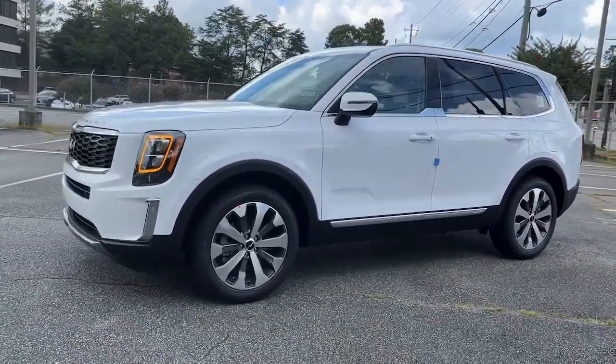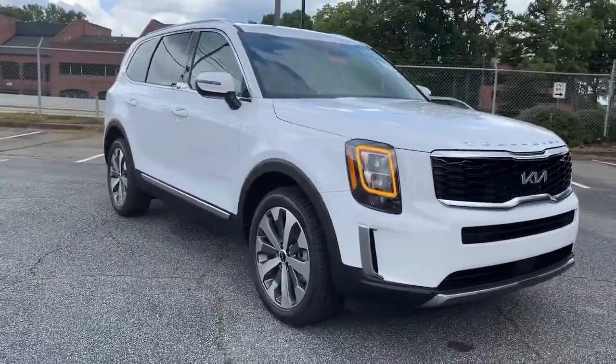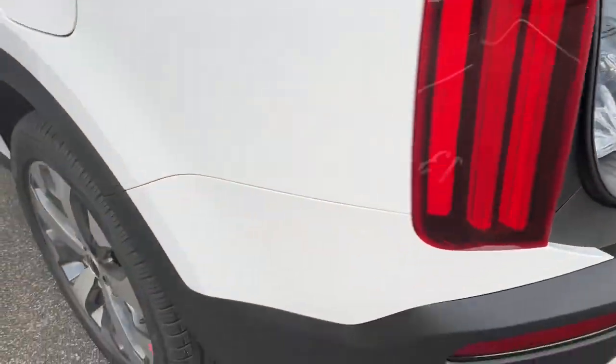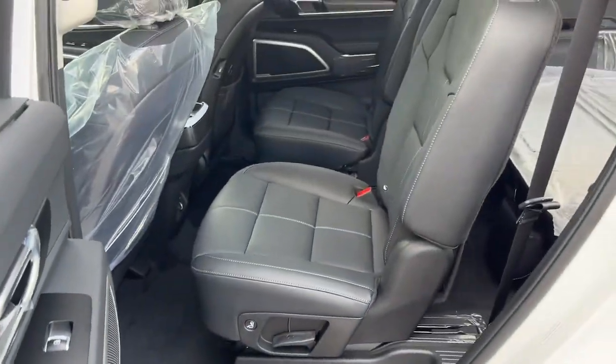Enjoy powerful performance and a firm, precise ride. The following are some of this vehicle's highlighted options: keyless entry, hands-free liftgate, sunroof/moonroof, navigation system, backup camera, power liftgate, lane keeping assist, remote engine start, woodgrain interior trim, and adaptive cruise control.